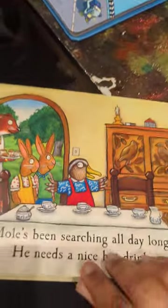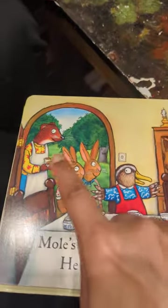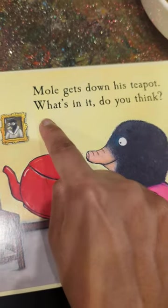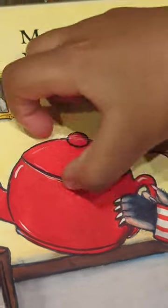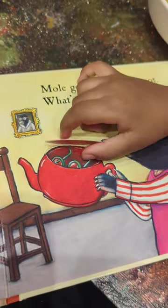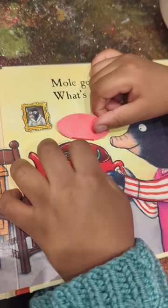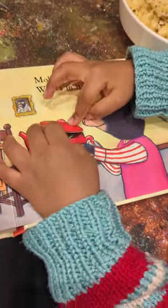Is he going to get his glasses or not? Mole's been searching all day long. He needs a nice hot drink. Some friends have come with cakes. He's setting up the tea. Mole gets down his teapot. What's in it, do you think? Shall we have a look, Liam? Oh look, he's found them! They were in the teapot. It's a good thing he checked before he poured the hot water in — he might have boiled his spectacles otherwise! Did we enjoy this book? Yes!